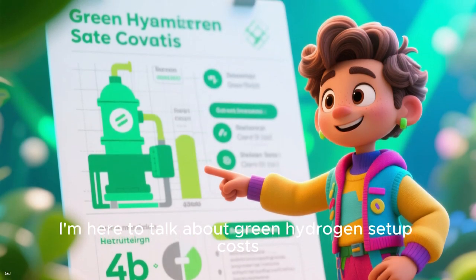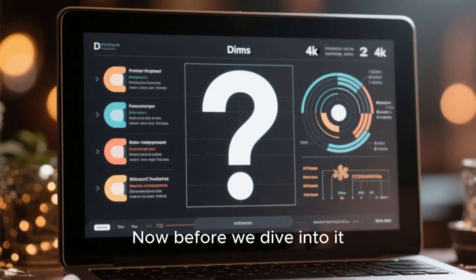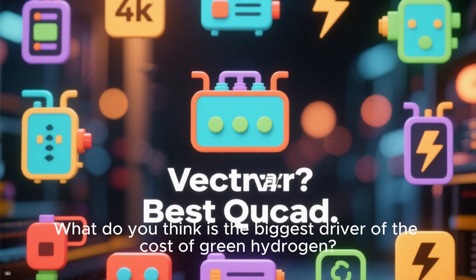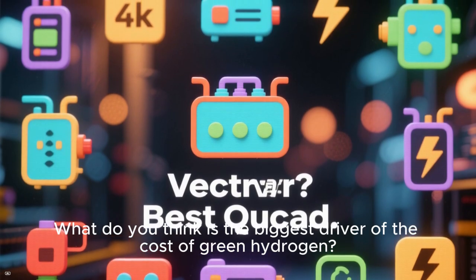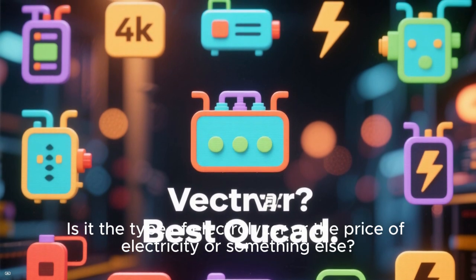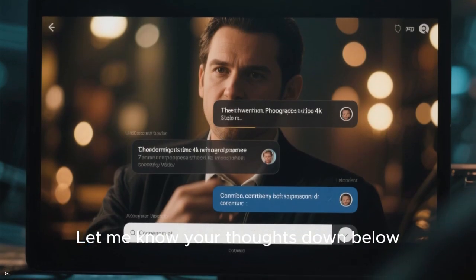I'm here to talk about green hydrogen setup costs. Before we dive into it, let me ask you a question: what do you think is the biggest driver of the cost of green hydrogen? Is it the type of electrolyzer, or the price of electricity, or something else? Let me know your thoughts down below.